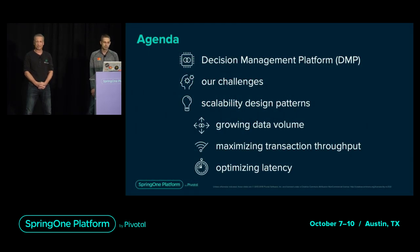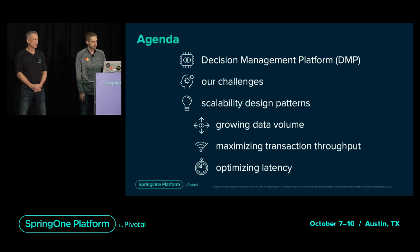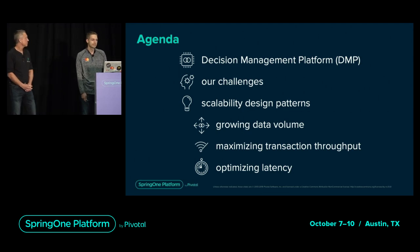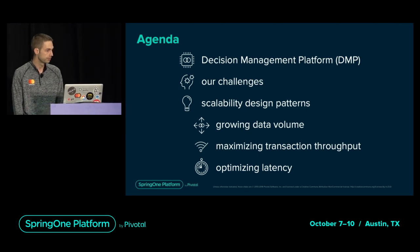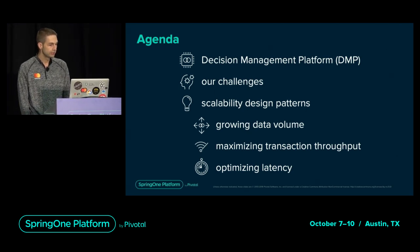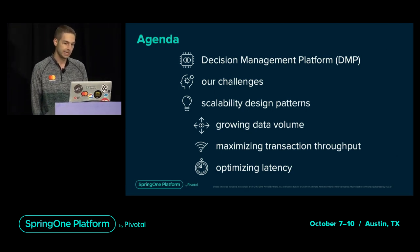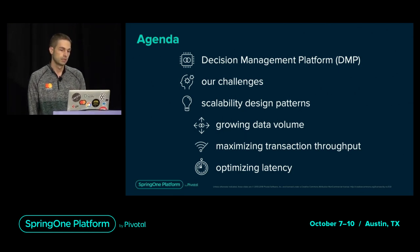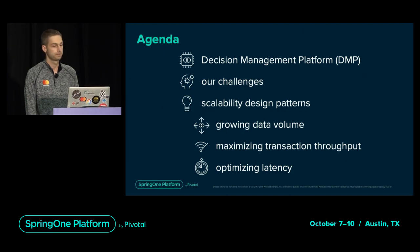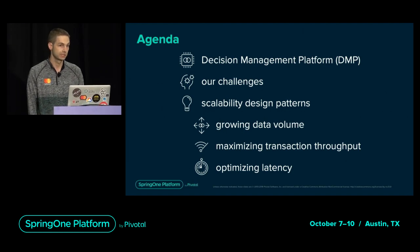I work on MasterCard's decision management platform. Today I'm going to talk about several challenges we've had to overcome to keep up with the growth of the platform. You'll learn several design patterns that enable scaling the data volume and transaction throughput of data-hungry applications without sacrificing latency.